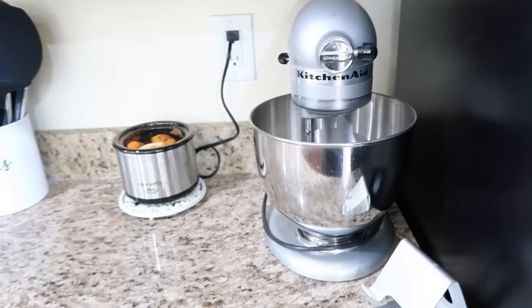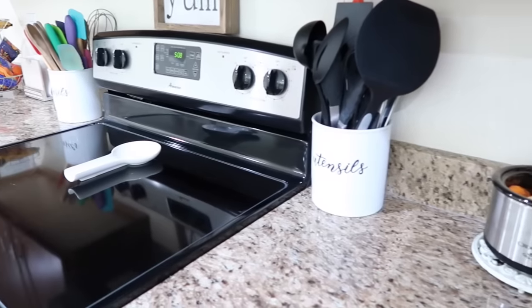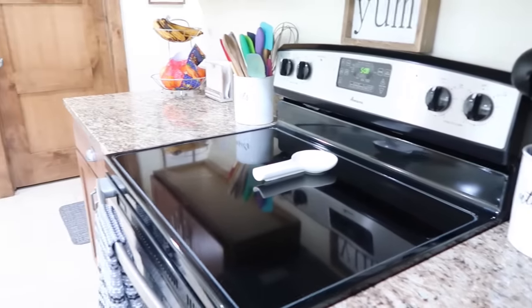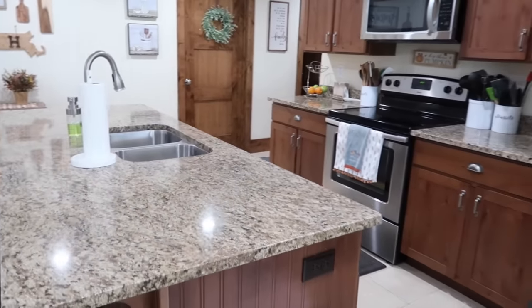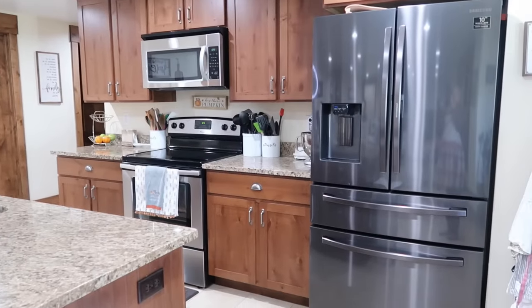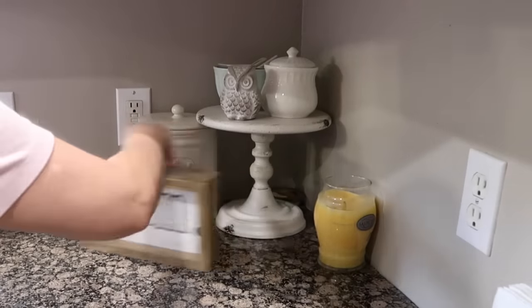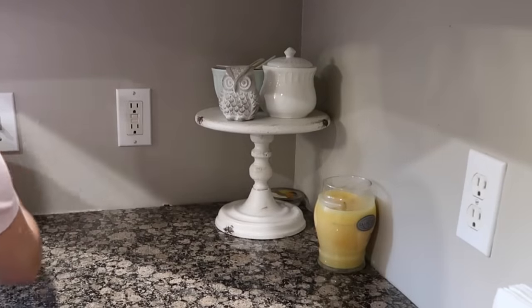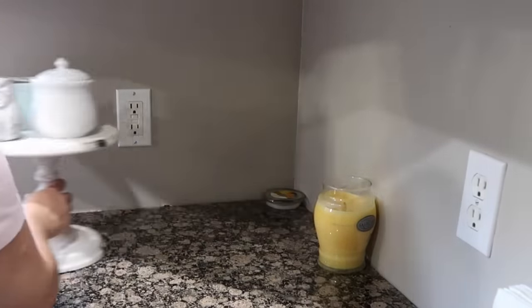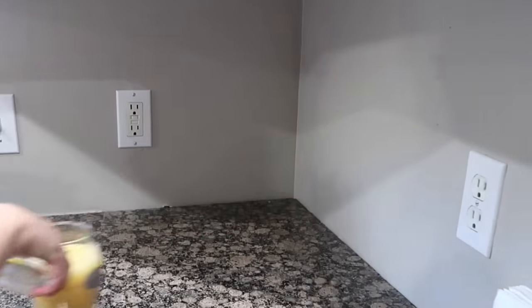Clear and organize your countertops. If you have specific items you keep out during the rest of the year, consider placing them somewhere else during the holiday season — we just need all the available space. We're going to clear off countertops by temporarily removing items like a canister, a mixer, a toaster, a slow cooker, little trinkets, and decorations.